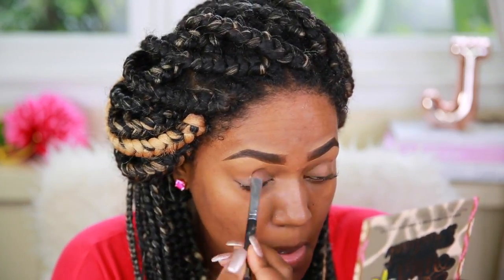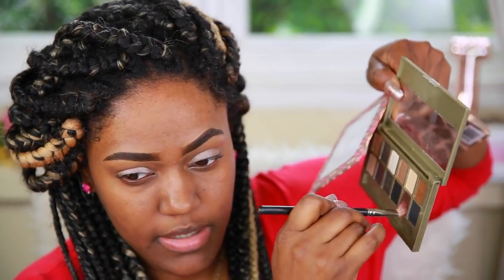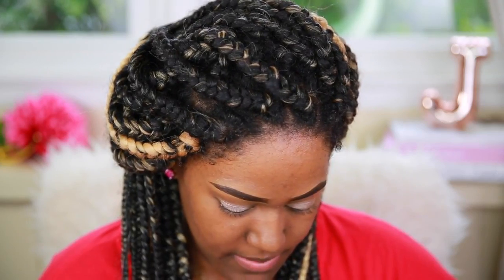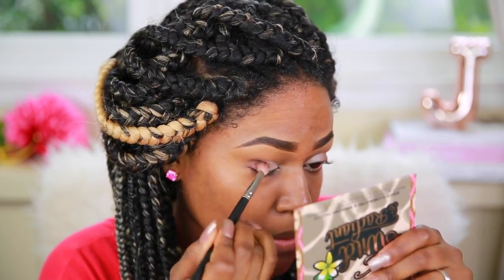I like to do eyeshadow first when I'm using drugstore makeup because some of the products tend to have a little bit more fallout. I'm going to use the 24 Karat palette from Maybelline — I really love this palette. It's a very simple, easy daytime look. I'm going to take this bronzy shade and put it all over my lid, then put this in the crease area, and blend it out with a blending brush.